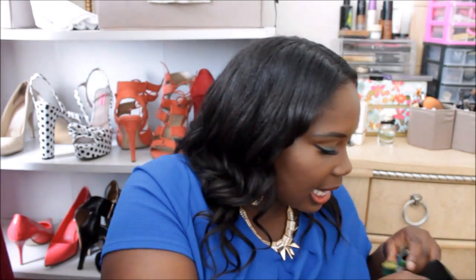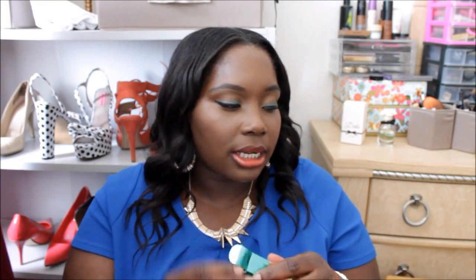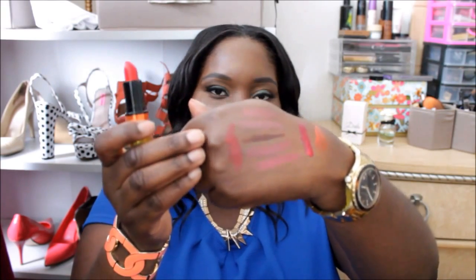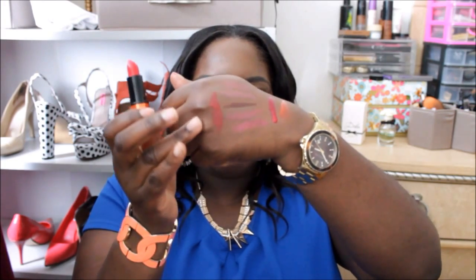The last thing I got from MAC was also from the Wash and Dry collection — a satin lipstick called Steam Heat. It's a limited edition color that's like an orangey red. Normally I go for blue-based reds because those work best for my complexion, but I wanted to try this one. It's similar to Lady Danger but not exact. I thought it looked pretty and I'm looking forward to playing around with it.